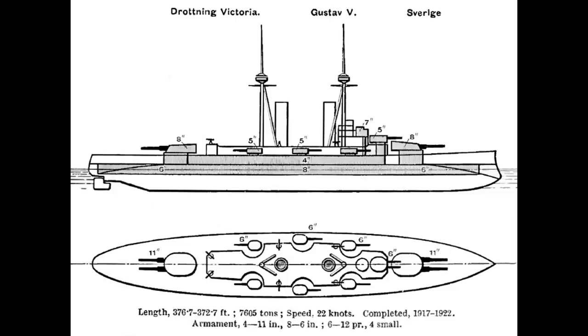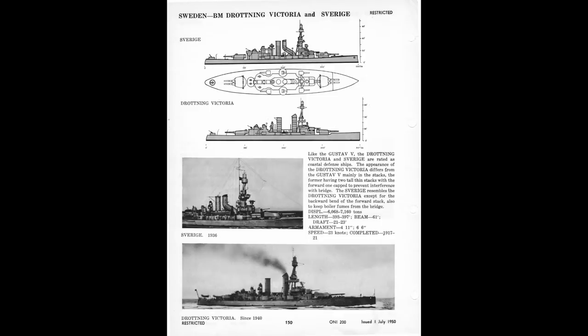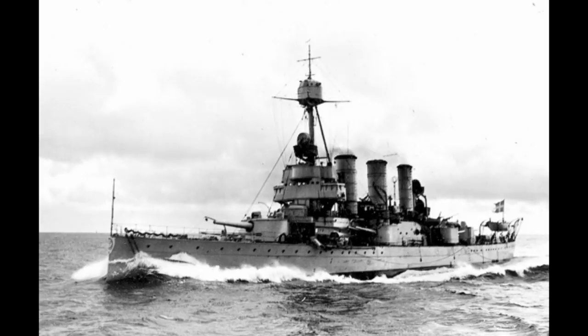The Sverre class were one of the largest and best-equipped examples. Being designed and built at a time when Dreadnoughts were coming into service, they didn't quite fully reflect the developments of the larger powers, but at just under 8,000 tonnes displacement, there was no way you could reasonably have expected them to do so. The class consisted of three ships: the Sverre, the Drottning Victoria, and the Gustav V.